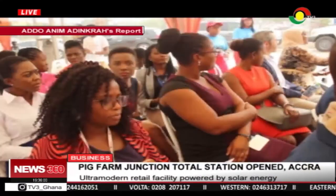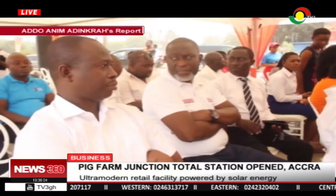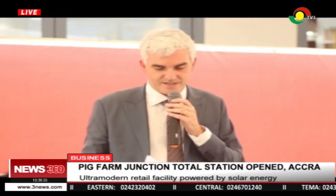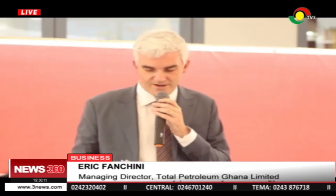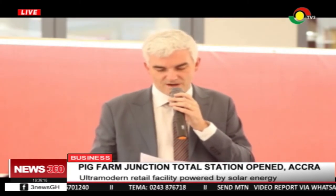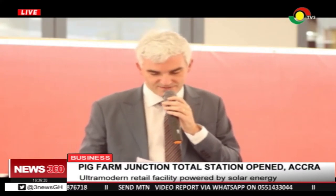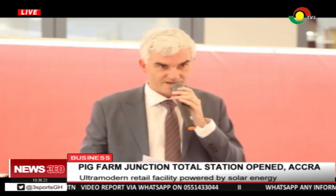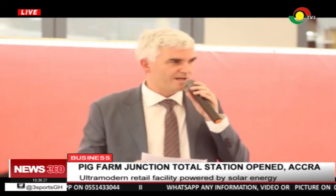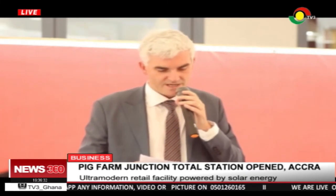Managing Director of Total Petroleum Ghana, Eric Fanchini, says the company is moving away from hydropower dependency. The station is strategically located and provides convenient and effective fueling and other shopping needs. This station is fully solar powered — we have about 275 square metres of photovoltaic panels here. It's clearly a great step as a responsible energy major, and we are really committed to the development of renewable energy in Ghana.